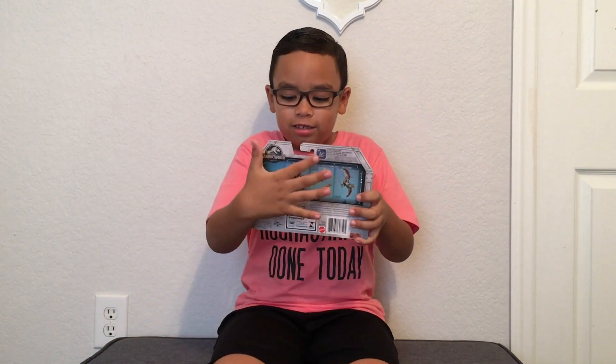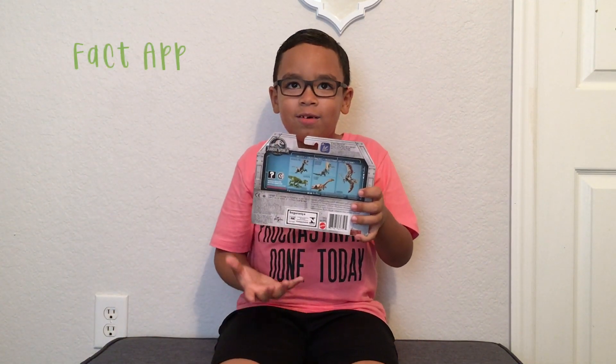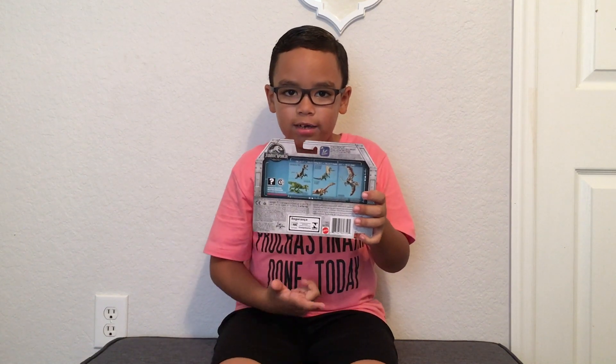Did you know it? Watch the movie. It was so fun. And today we're showing you this. You can see it in the app and scan it. My mom has the app in her phone.